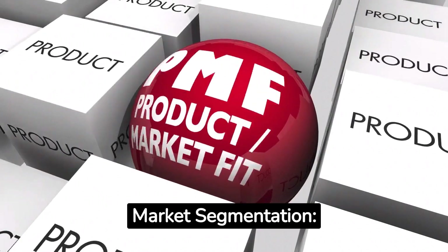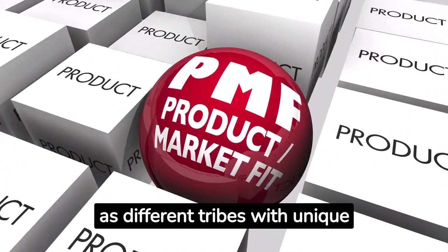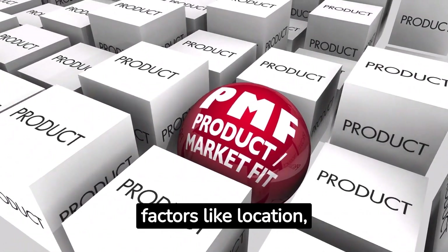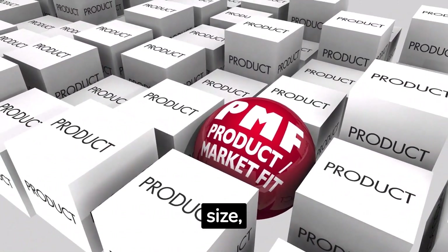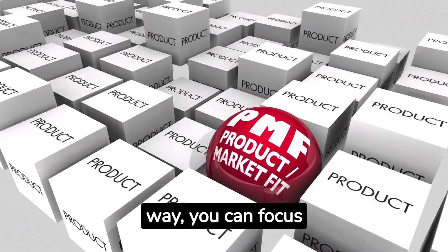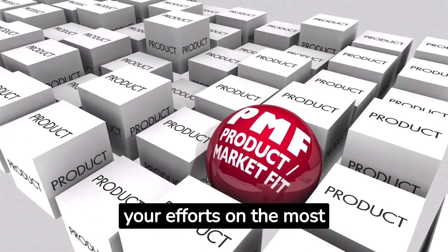Market Segmentation: Think of retail stores as different tribes with unique preferences. Segment them based on factors like location, size, specialization, and target audience. This way, you can focus your efforts on the most relevant outlets.